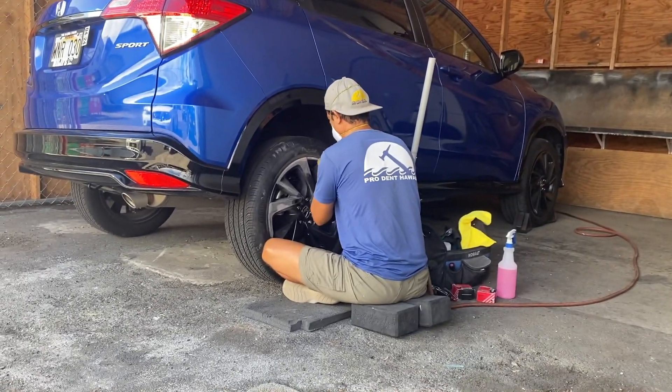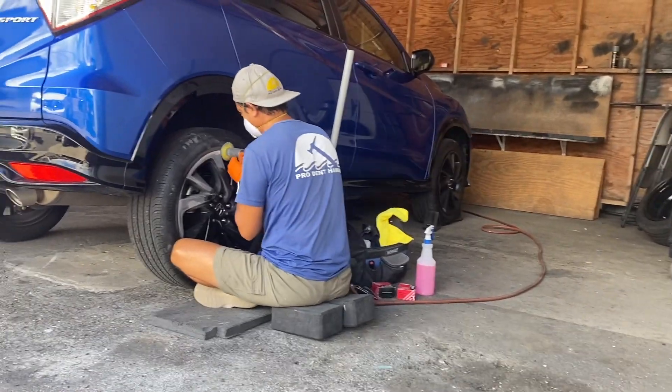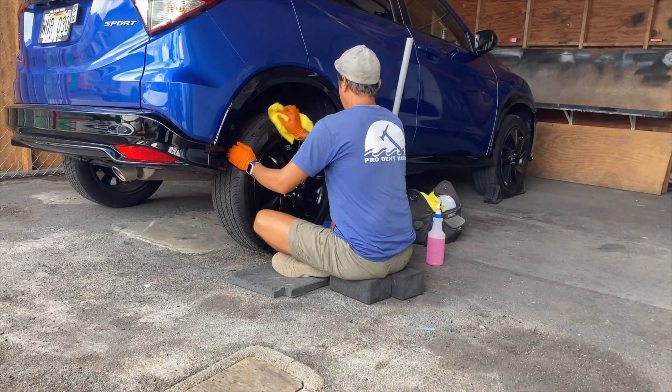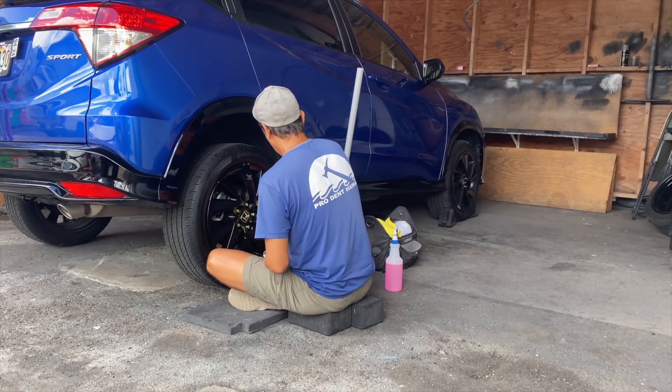Shout out to Pro Dent Hawaii — they are the ones I reached out to on Yelp. There's a section on Yelp where you can request a quote and it sends your request to multiple businesses. Pro Dent Hawaii told me $150. I passed that along to the renter and she was totally fine with paying the $150 because she acknowledged there was damage done to the car.